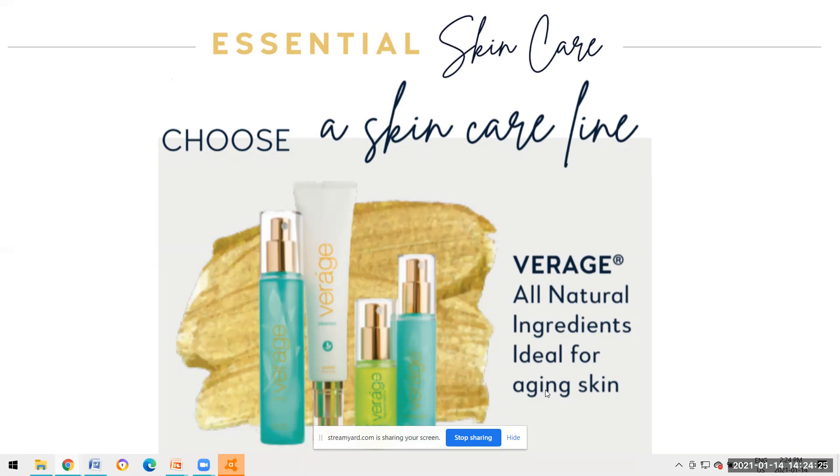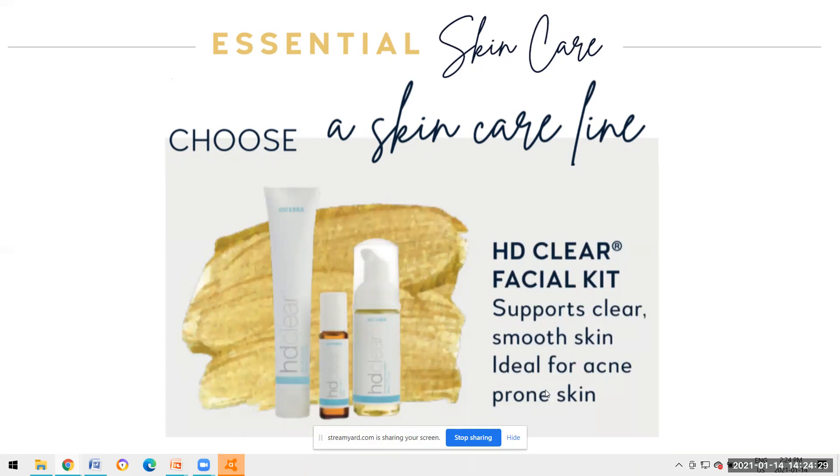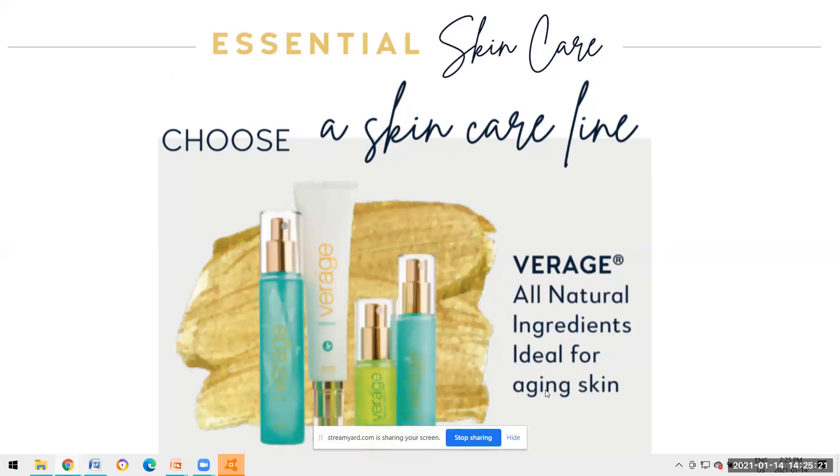The HD Clear facial kit is actually the first skincare line I started to use. It was drying out my skin and my skin always felt tight and like it needed more moisture - that was for my skin type. For anybody who needs to support clear, smooth skin or has acne-prone skin, you'll want to lean into HD Clear. This three-part system includes a face wash in a pump, a spot treatment roller, and the HD Clear moisturizer in a tube.